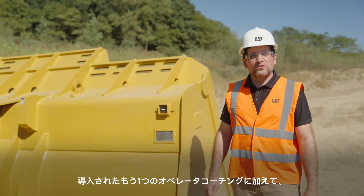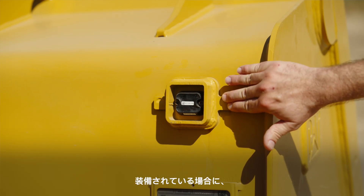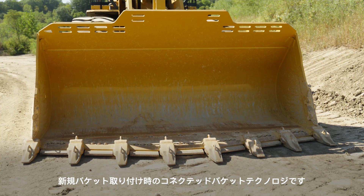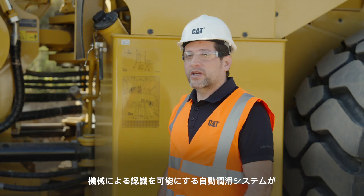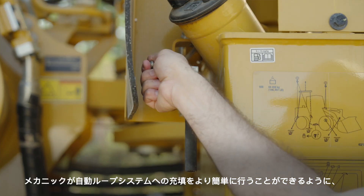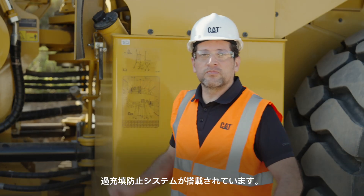Another standard feature we have implemented is the connected bucket technology, which allows the machine to know and recognize when an e-bucket is installed and also keeps track of work tool wear. In addition to that, if equipped with an automatic lubrication system, we have equipped machines with an overfill prevention system to make it easier for mechanics to fill the auto lube system.